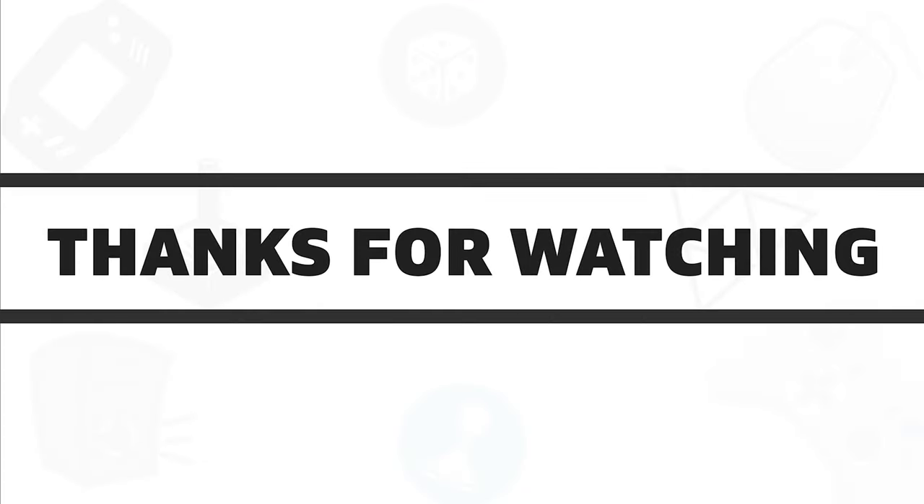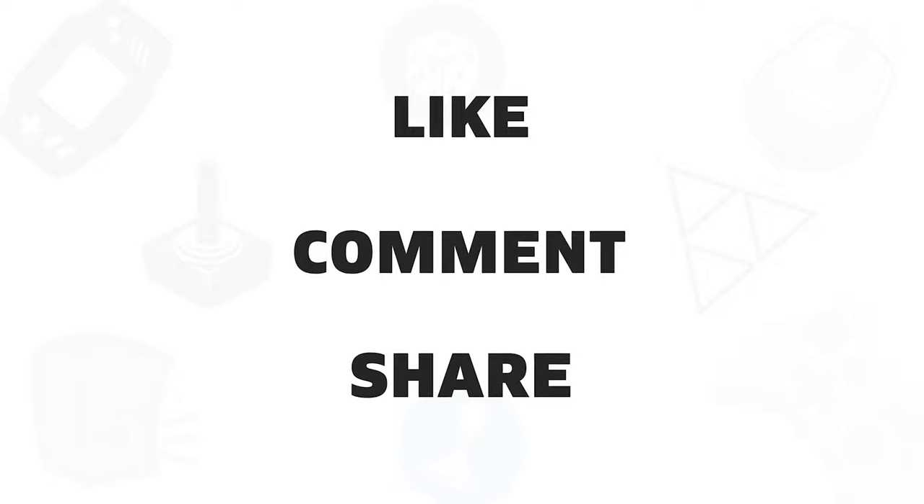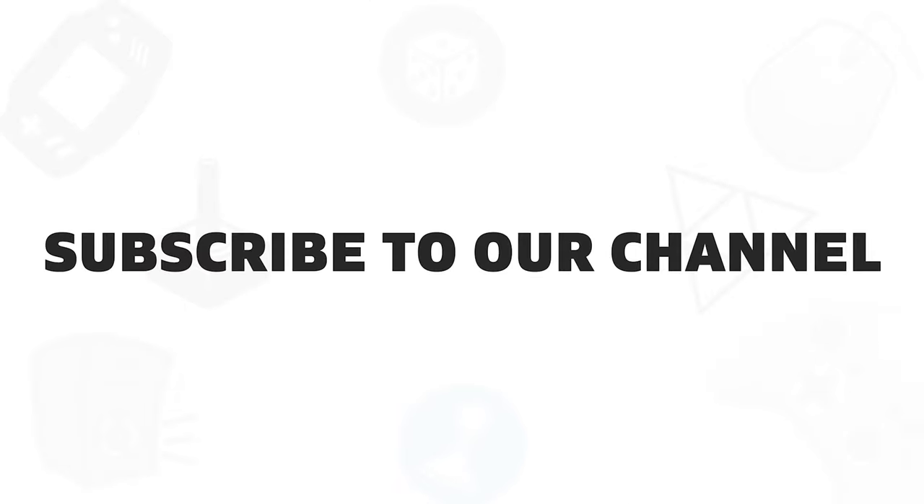So that was all about the 5 best gaming chairs for kids that you can get in 2020. If you liked this video, give it a thumbs up, share with your friends and comment below to let us know your thoughts, and subscribe to our channel if you want to see more videos like this on your feed.